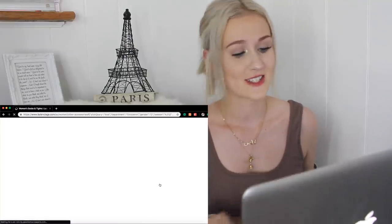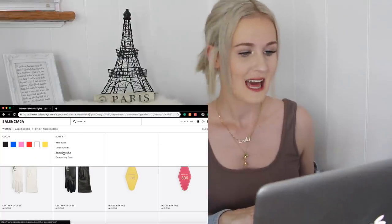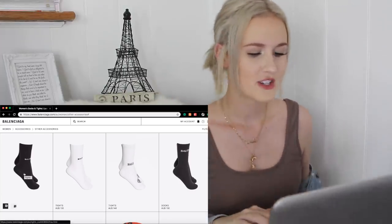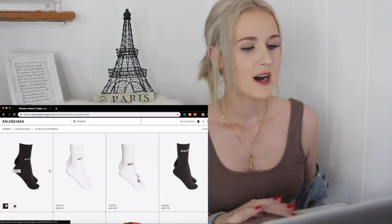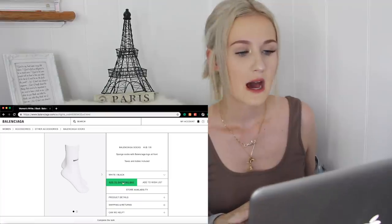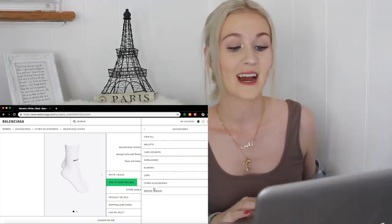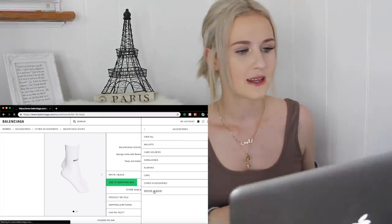We're in the last category of accessories now — the other accessories. Let's hope there's something cheaper than $200. Oh, there's something cheaper! There are a pair of socks which they've called tights for $135, and it looks like you can pick between black and white. I'm going to go with white because I feel like these socks paired with a pair of heels could look pretty cute. $135 is a lot of money for a pair of socks, so hopefully there's something cheaper. There's only one category left in accessories and it's the Winter 18 book — I don't really know what that is but let's see.